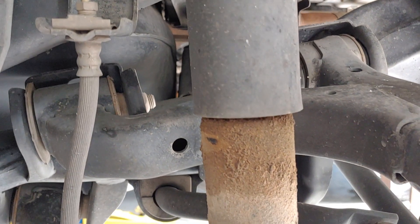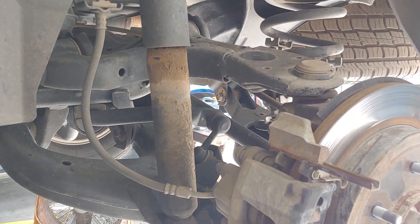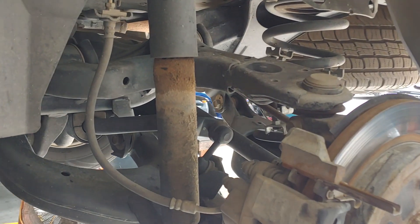Look at here — see that dark area on the shock? That means it's leaking. That shock is beyond use; it needs to be replaced. It's a required replacement when they leak like that.